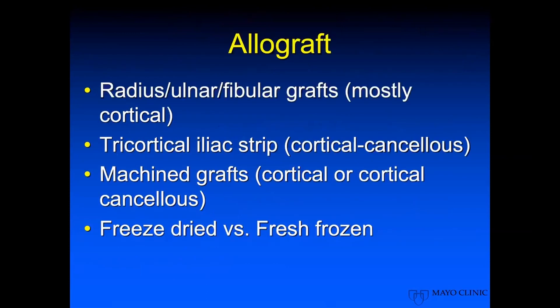As far as allograft, this is obviously the most widely used for ACDF at this point. We have lots of grafts that we can cut ourselves, including gracilis and ulnar fibular grafts — these are mostly cortical. We've got a tricortical iliac strip, which are cortical cancellous, and then we have our machine grafts offered by multiple companies, and then obviously the options of fresh dried versus fresh frozen.